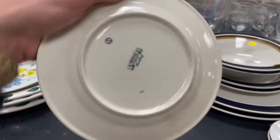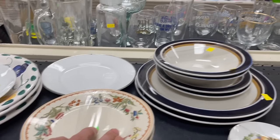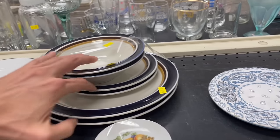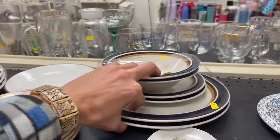Looking at this one — the Old Ivory and Bombay. Looking at all the dishes. Stoneware Paris — we looked at that before.